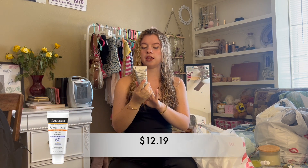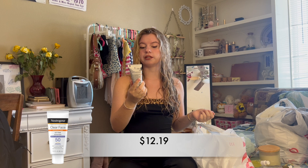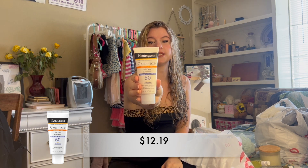My next and I think last skincare item is the Neutrogena Clear Face Breakout Free Sunscreen. Everyone knows that sunscreen is a must. I live in Arizona, the hottest city in Arizona, so I'm pretty used to sunburns. I wanted to get a face-specific one because I think these are way better for my skin, especially since I'm a little bit more acne prone.